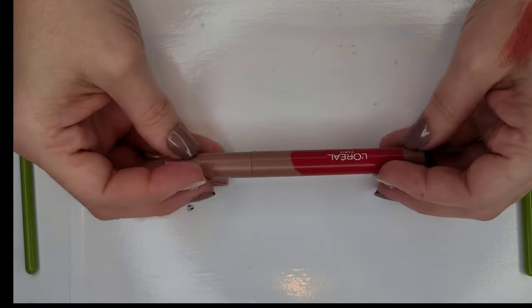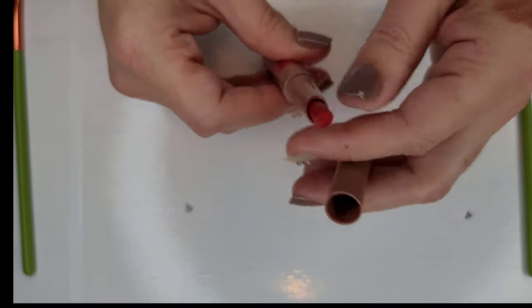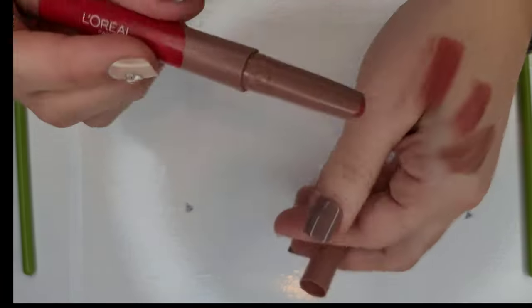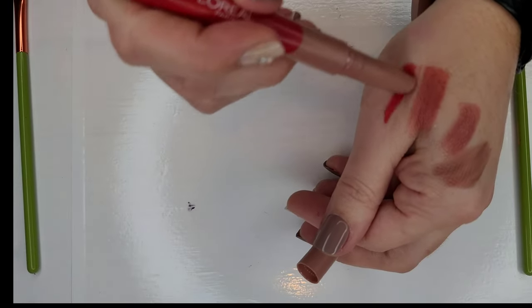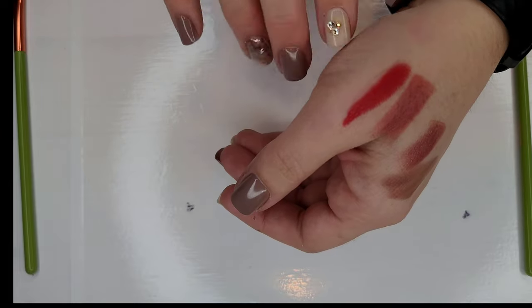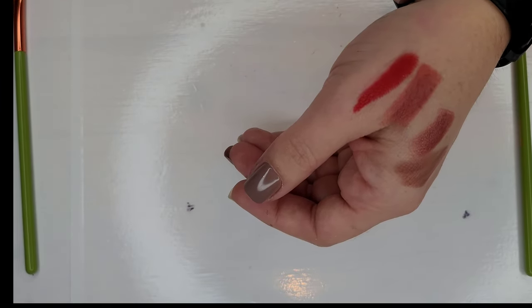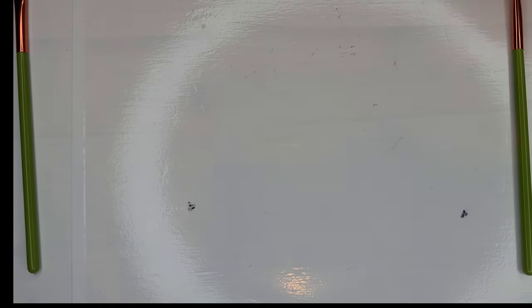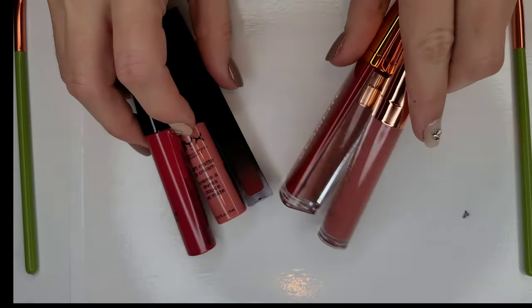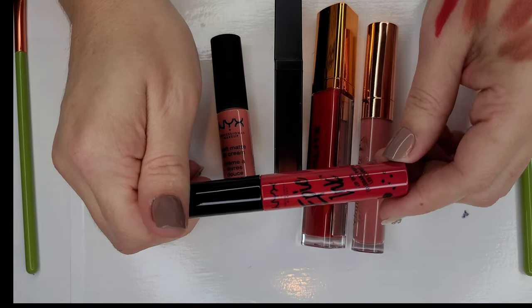Next is the L'Oreal Paris matte lip crayon — I actually thought it was nude and it wasn't, but it's beautiful. I really like the wearability — feels comfortable on the lips. You do have to build it up a bit; it's not the most opaque on application, but it's really beautiful and I'm happy to have it.